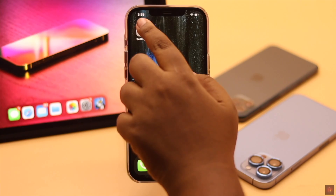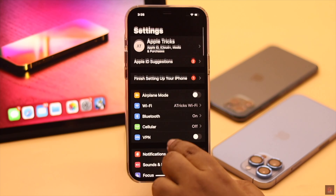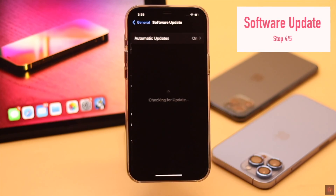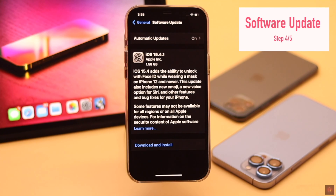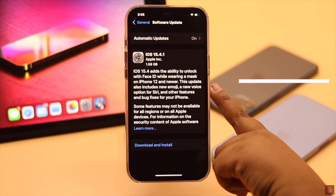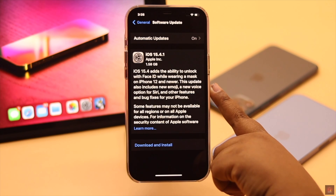If you are facing this brightness problem after the new iOS update, make sure to keep your iPhone up to date because Apple keeps fixing remaining software bugs with every new update. So you can download and install it and it can fix the issue.